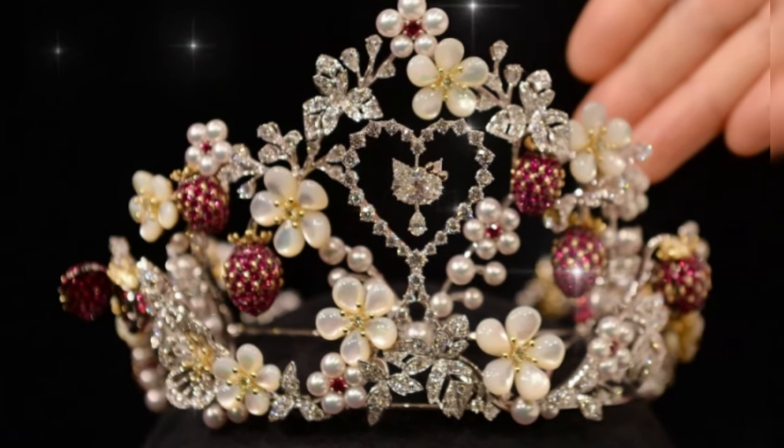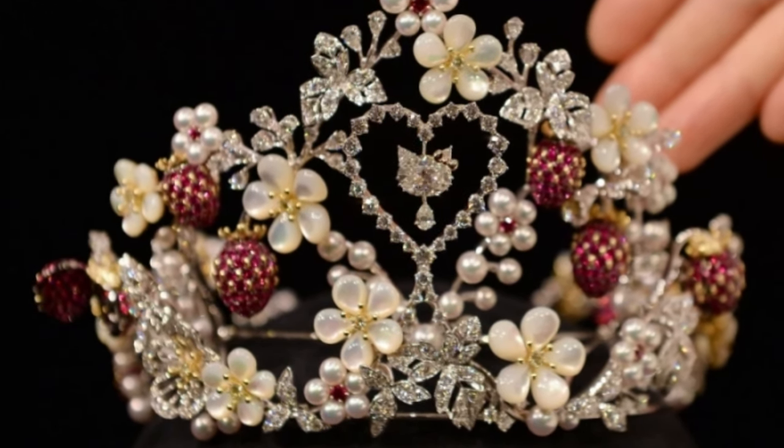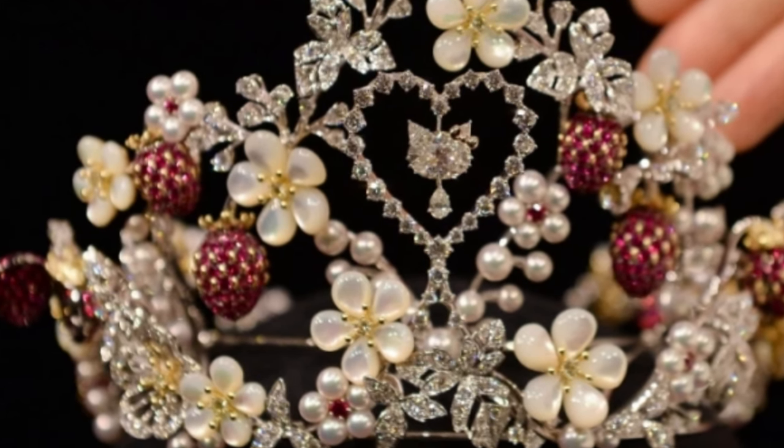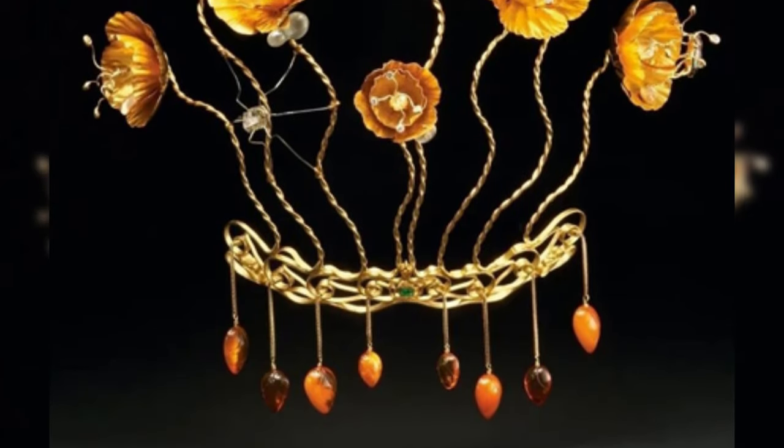The Hello Kitty tiara is an open-work decoration of flowers, plants, berries, and leaves, studded with a scattering of precious stones, and in the centre there is a diamond Kitty with a red bow.